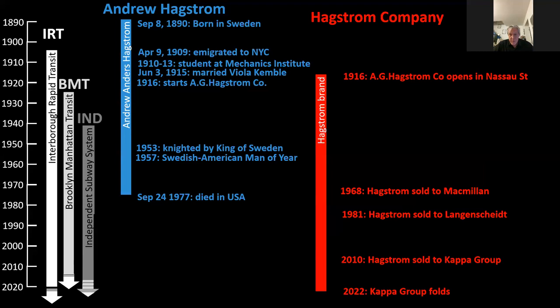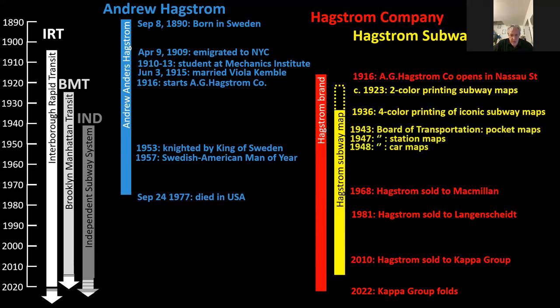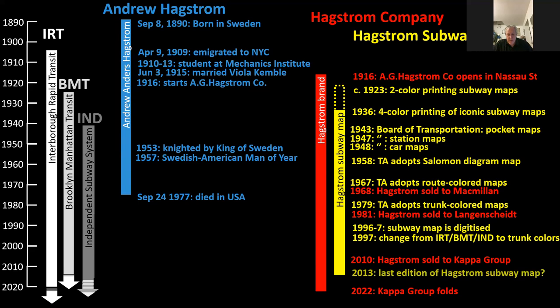The subway map started in a two-color printing form in 1923, but the iconic map of special interest to us is from 1936, when four-color printing became available. We then had a really startling, very modern type of map that was adopted by the Board of Transportation for its pocket maps, station maps, and car maps. That lasted until 1958, when the Transit Authority decided to move away from Hagstrom and adopt the Salomon diagram. It was only in 1997 that Hagstrom finally moved to the new Tronac trunk color scheme, and the last map I believe is 2013.